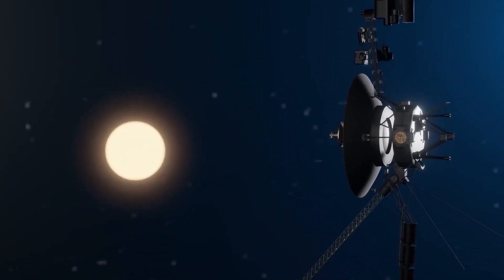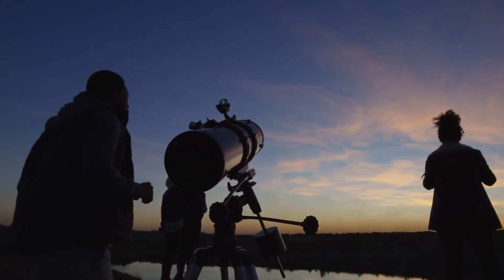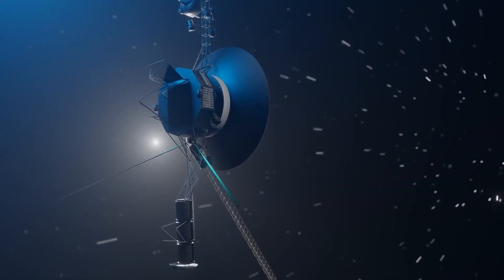Welcome back to our channel. Today we're diving into the vast expanse of space, where our star, the Sun, reigns supreme. A groundbreaking mission was set to embark on a journey of discovery and solar exploration with India's remarkable Aditya L1 mission — India's first solar odyssey.